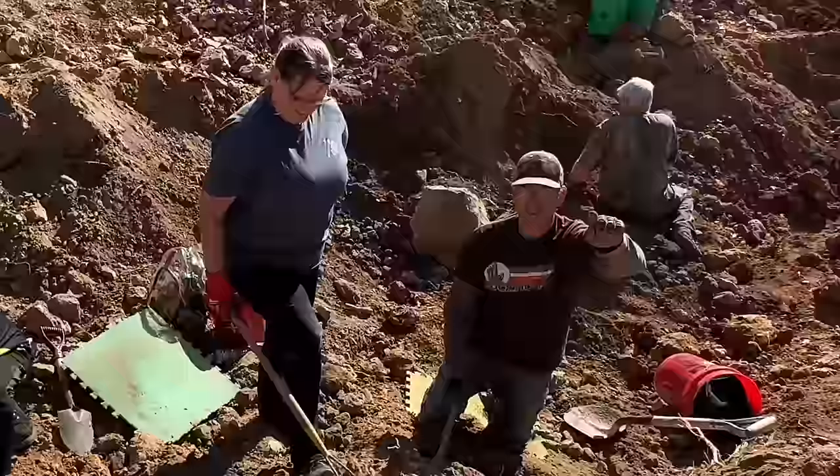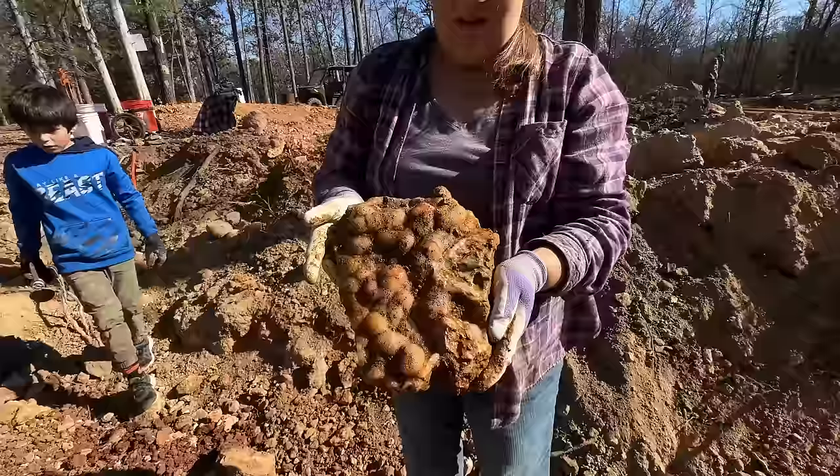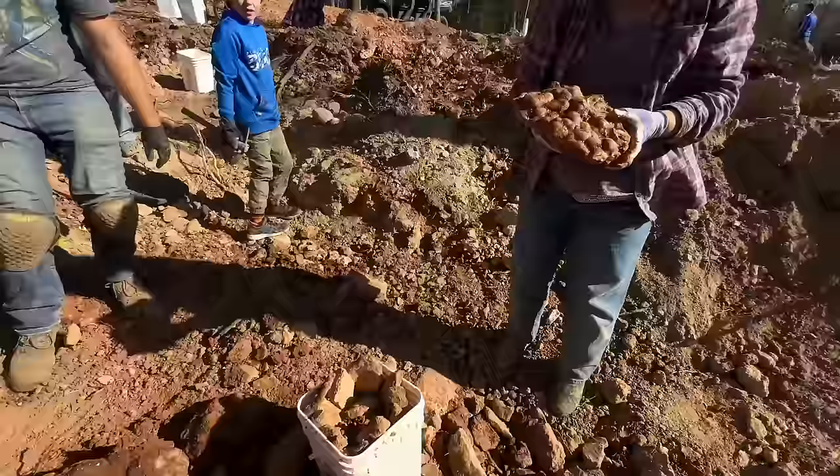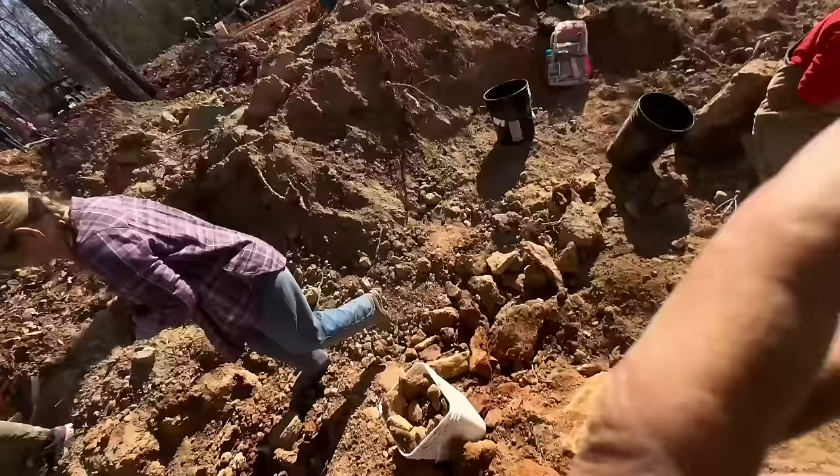Cindy found that one - look, it's nice and botryoidal. This one I need to soak in Iron Out but it will be absolutely perfect once cleaned up. It's got some beautiful laced agate up here. Check out that laced agate right there - great for display, gorgeous.